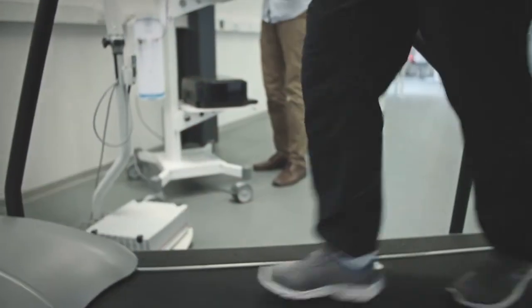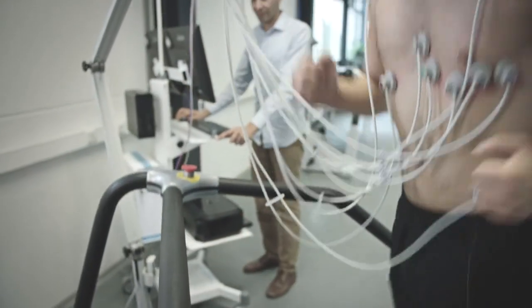MGC Diagnostics has been focused on providing medical equipment for the diagnosis and management of respiratory diseases. We were founded in 1977, and this year we celebrated our 40th anniversary. We've been in this facility for the past 30 years, manufacturing products specifically for pulmonologists and cardiologists and the management of their patients.